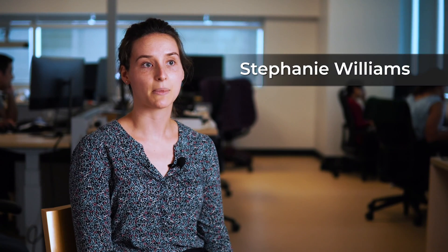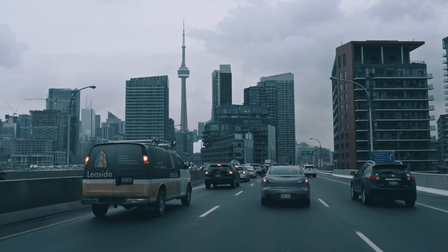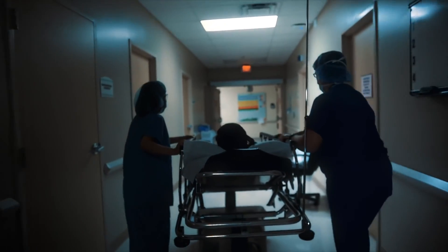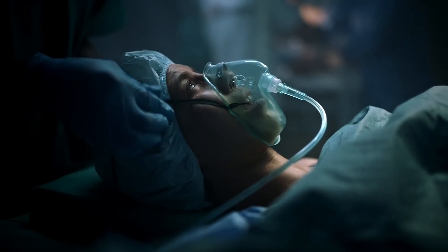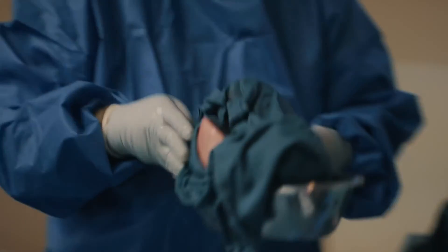Currently the issue with organ transplant is that organs must be transited from the donor to the recipient by land, and this is very difficult in high-density cities where there's a lot of traffic. Traditionally, resourcing involves charter flights and clinical teams flying to the donor hospital to retrieve the organ and bring it back, which can be costly and very time-consuming.